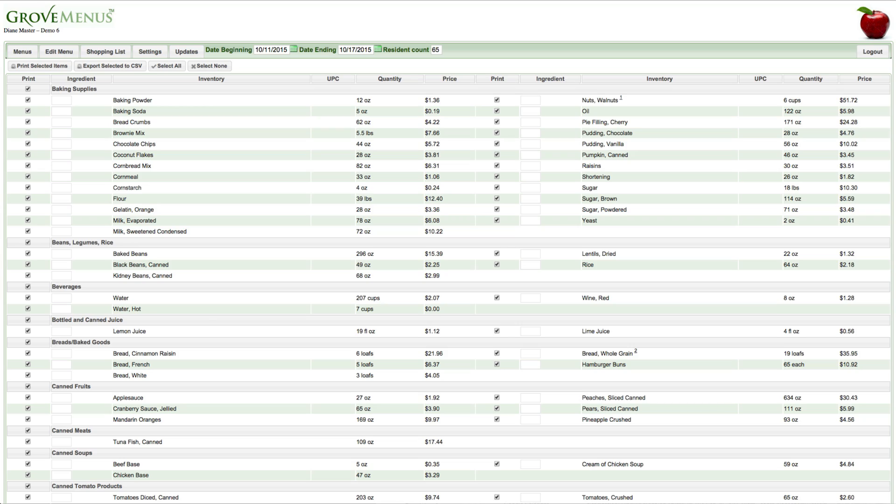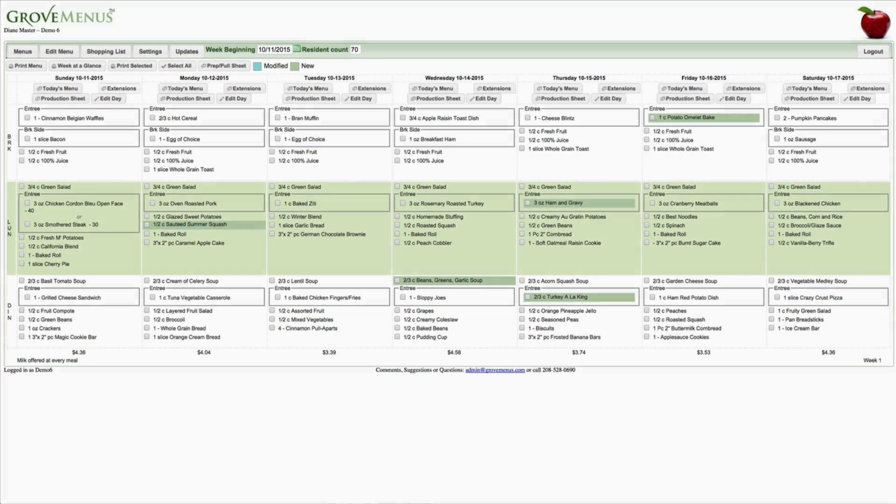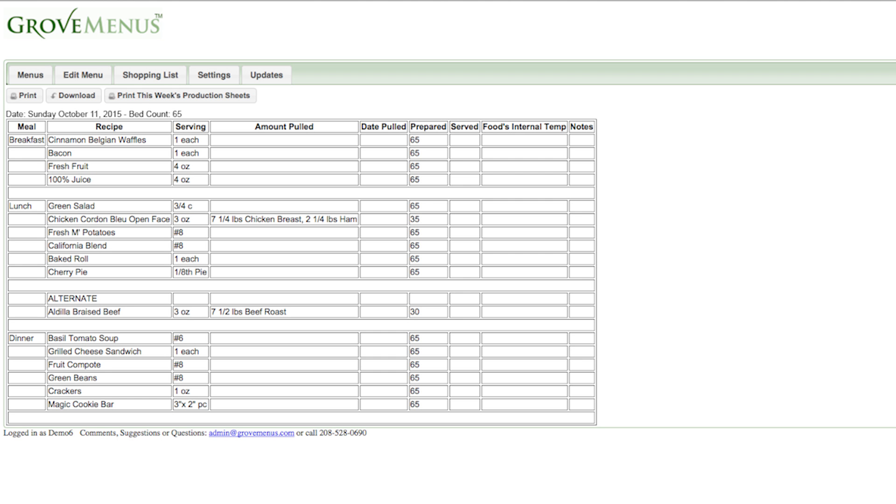Our shopping list will show you exactly what you need for the menu items you selected. We also provide spreadsheet extensions, a prep pull sheet, and a production sheet that automatically adjusts as you customize your menu.